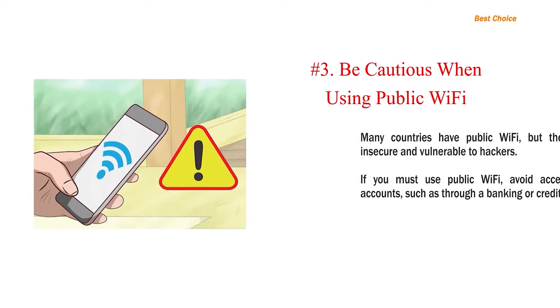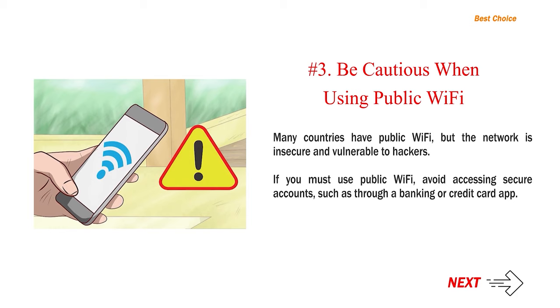Number 3: Be cautious when using public Wi-Fi. Many countries have public Wi-Fi, but the network is insecure and vulnerable to hackers. If you must use public Wi-Fi, avoid accessing secure accounts such as through a banking or credit card app.